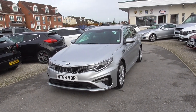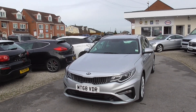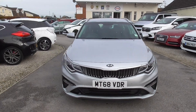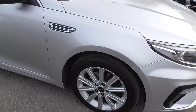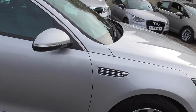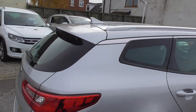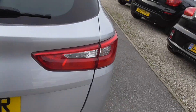So here we have a Kia Optima, it's a CRD diesel engine and it's the Optima 2 — so second generation. We've got front and rear parking sensors, alloy wheels all in good condition, decent tires on as well. As you can see the car is in nice condition, no major damage or anything.